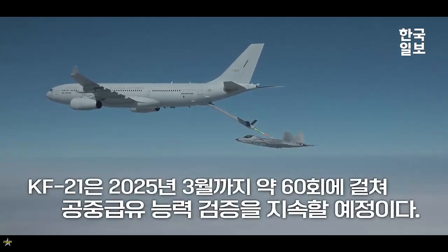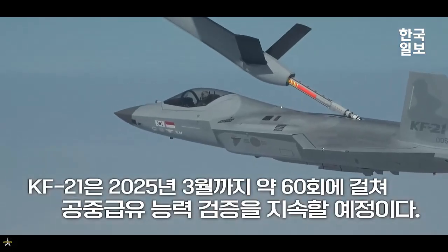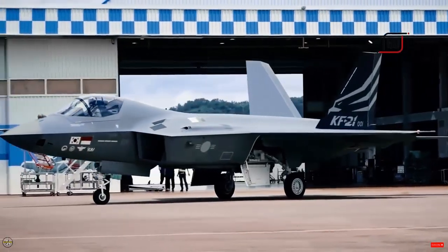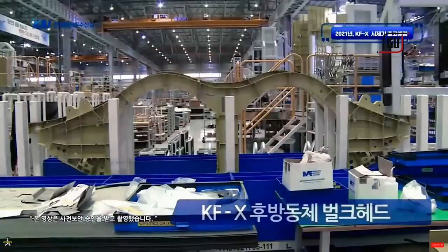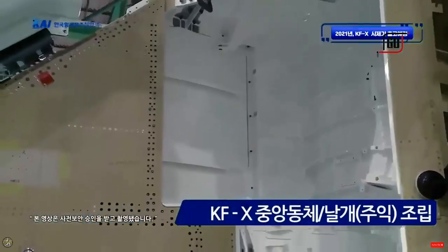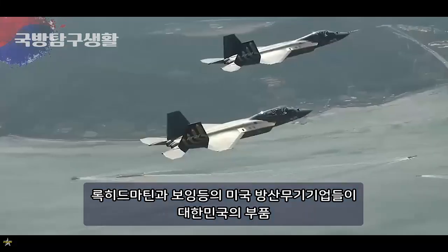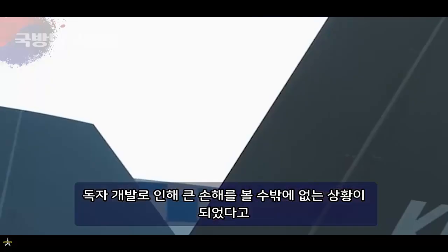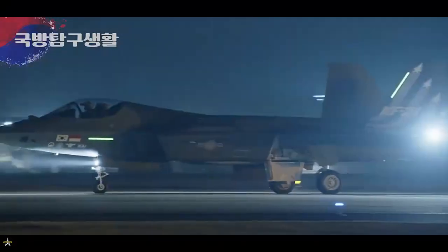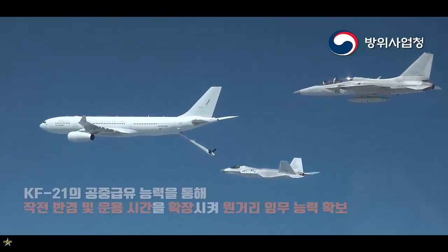The aircraft features a twin-engine configuration, equipped with advanced avionics and stealth features. It is powered by two General Electric F414-GE-400K engines, each providing a maximum thrust of 22,000 pounds. This enables the KF-21 to reach a maximum speed of Mach 1.81, a combat radius of 740 kilometers, and a ferry range of 2,900 kilometers.